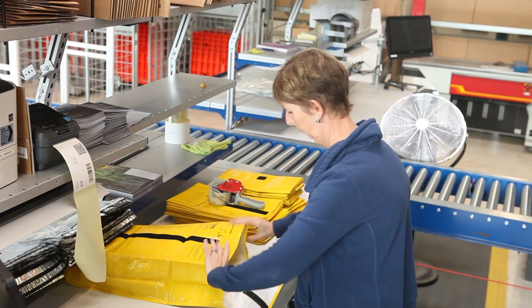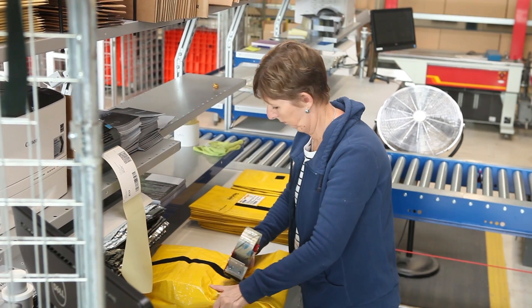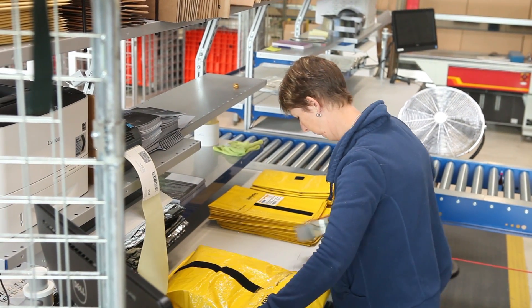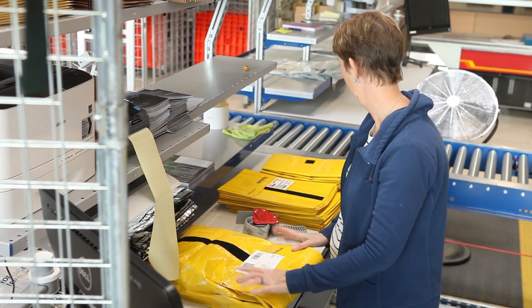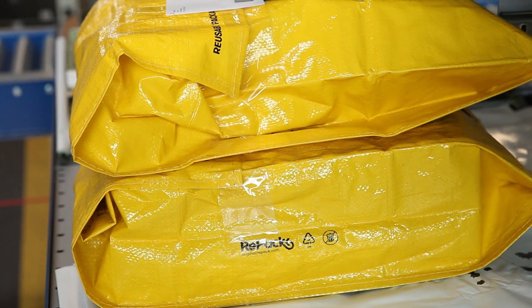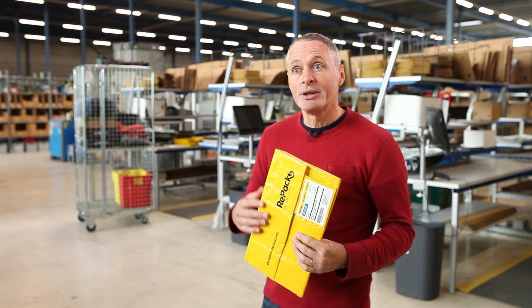Imagine that I buy something and I don't want it in red but in blue — I put my product back, ship it back to the store, and they can use the same package again. As you can see, this is a plastic packaging. And in fact, a plastic packaging is still a very good solution for packaging. The only important thing is it has to be reused.